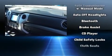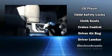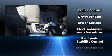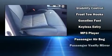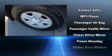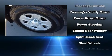Audio features include a CD player with MP3 capability and six speakers, providing excellent sound throughout the cabin. Curtain airbags combine with standard stability control in creating a comprehensive safety network.